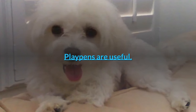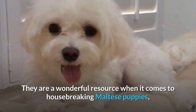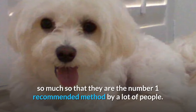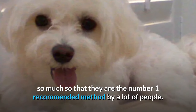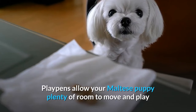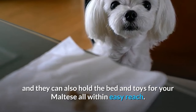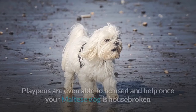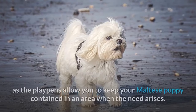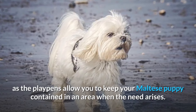Playpens are useful — and not just for babies. They are a wonderful resource when it comes to housebreaking Maltese puppies, so much so that they are the number one recommended method by many people. Playpens allow your Maltese puppy plenty of room to move and play, and can also hold the bed and toys within easy reach. Playpens can even be used once your Maltese dog is fully housebroken to keep them contained in an area when the need arises.